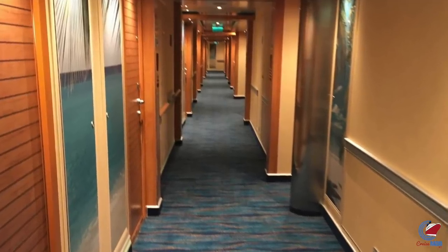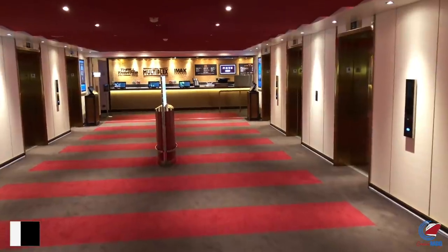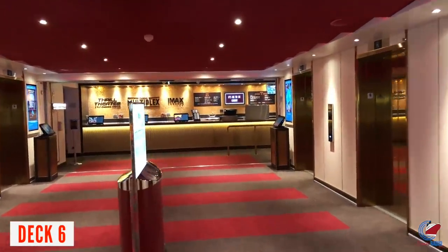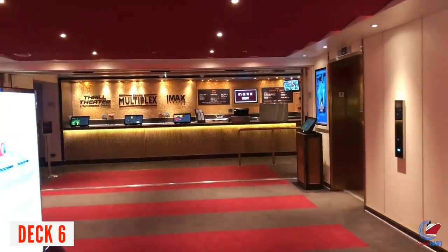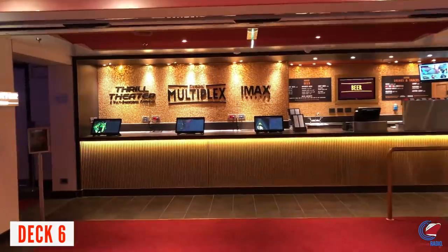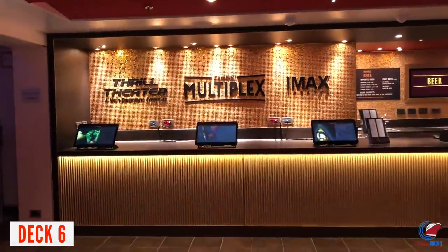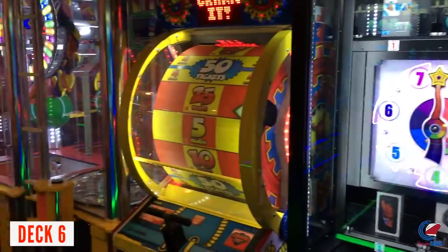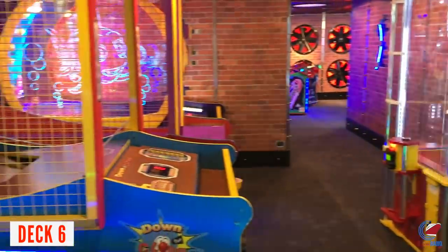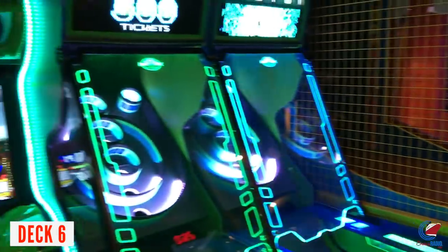Decks 6, 7, 8, and 9 are mostly staterooms with the exception of the IMAX Theater and Thrill Theater located on Deck 6. There is a fee — $13 for adults and $10 for kids for IMAX, and the Thrill Theater is about $6 per person. Just outside the IMAX entrance, you'll find the Warehouse Arcade and the Circle C Club for teenagers 12 to 14 years old.